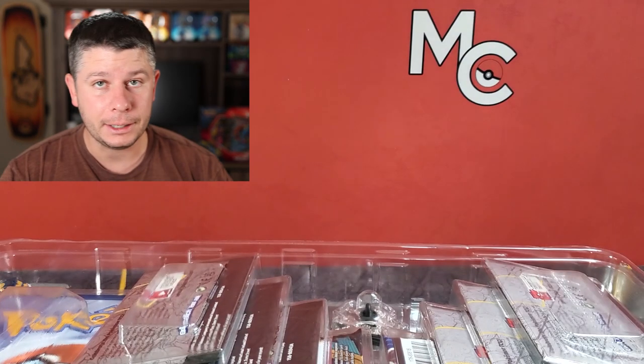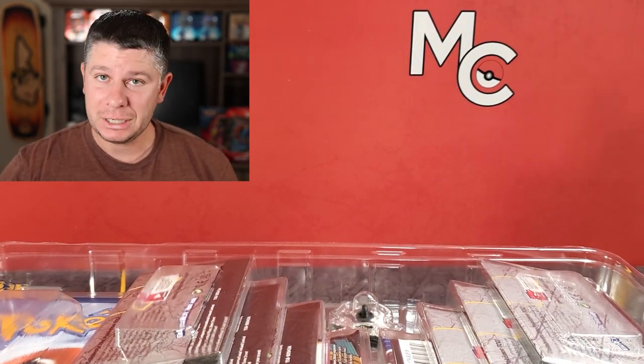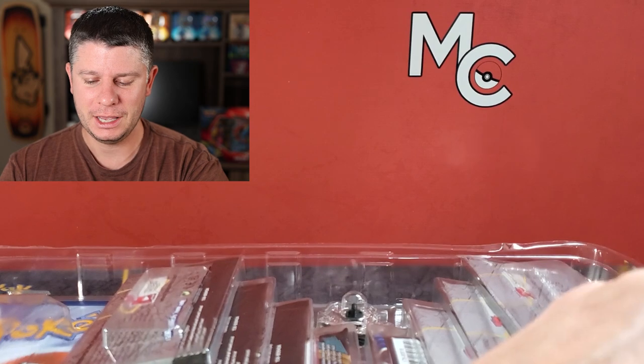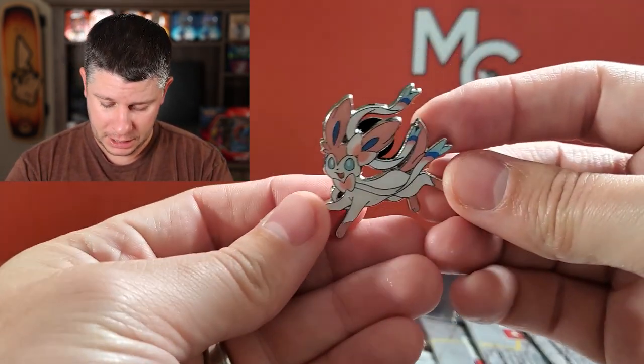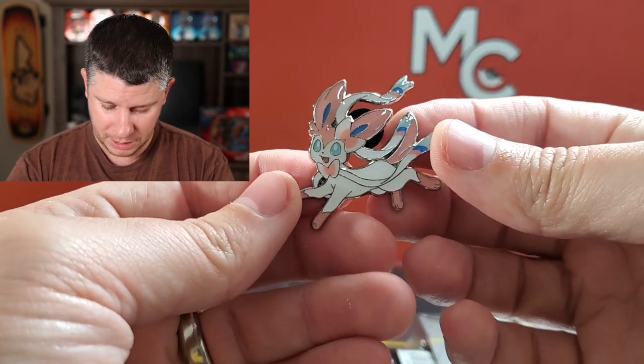In Canada it is still currently EB Games but it is in the transition to be named GameStop. The website is now GameStop.ca and all the signage, probably before the end of this year, is all gonna be switched over to GameStop. So EB Games will be no more, and all those EB Games promo cards I have are gonna be pretty special.